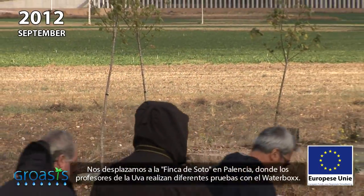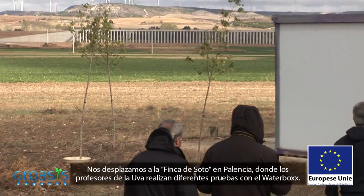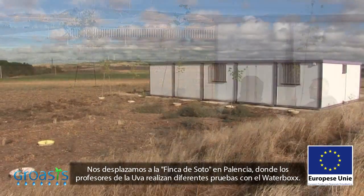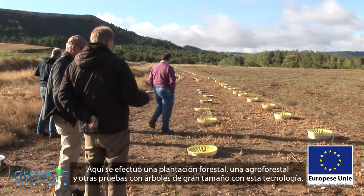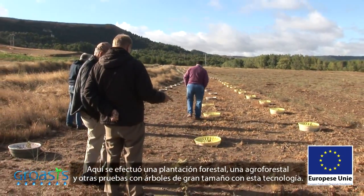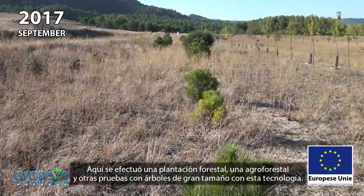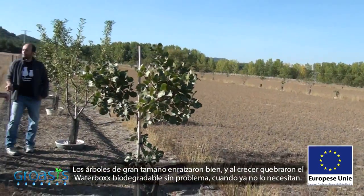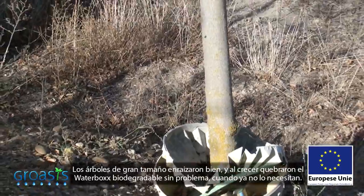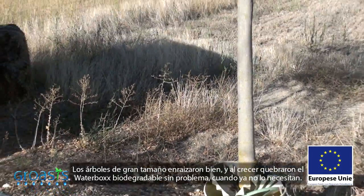We travel to Finca de Soto in Palencia, where professors from the University of Valladolid are carrying out various tests with a water box. On this location, forestry and agroforestry plantations were put in place, in addition to other tests with large-sized trees. The large trees took root well and broke the water box without difficulty when they grew and it was no longer necessary.